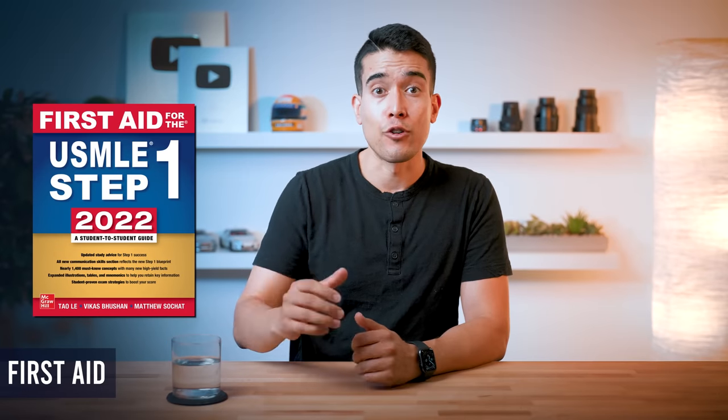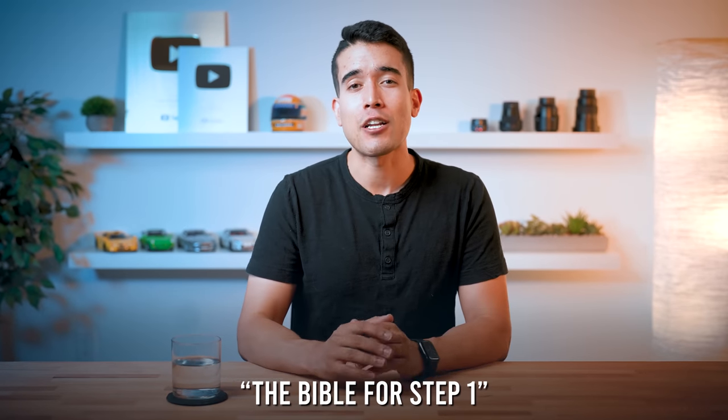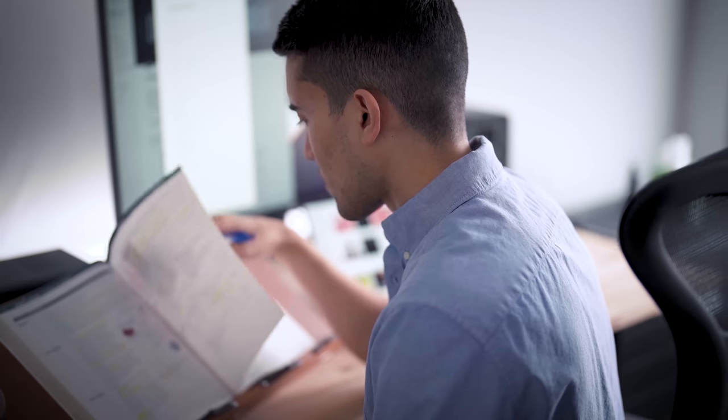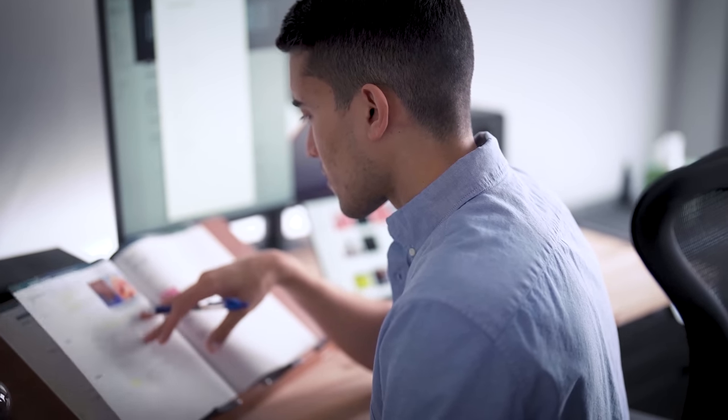Next there is First Aid. First Aid is a review book that covers almost everything you need to know for Step 1, including helpful mnemonics to memorize key information. Students often refer to this as the Bible for Step 1, as it is incredibly high yield and contains all the topics you need to know for the exam. That being said, it doesn't always go to the level of depth needed for each topic, so you will need to supplement it with other resources.